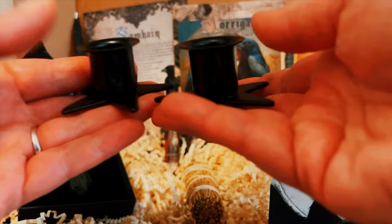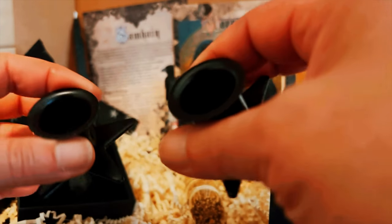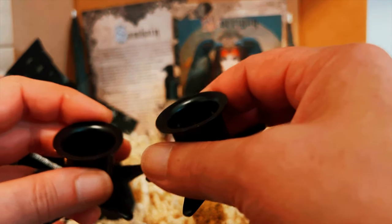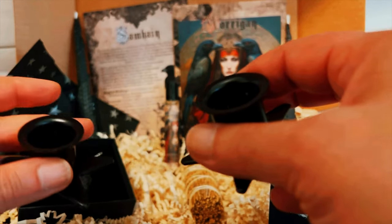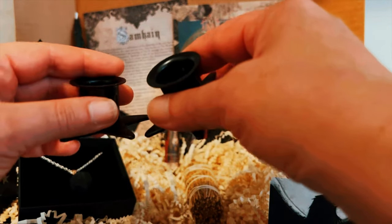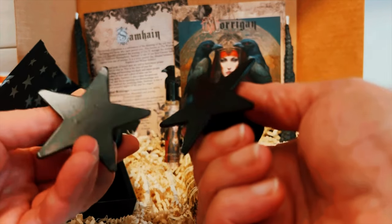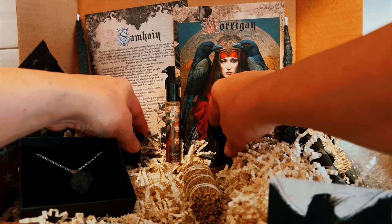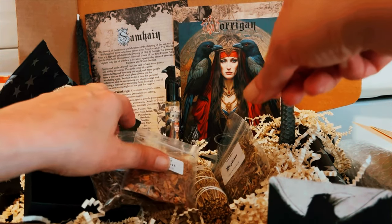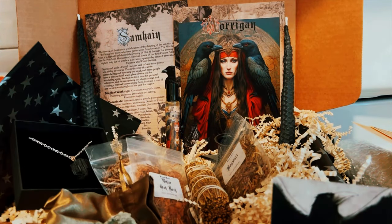Here we have a set of candle holders for our beautiful black candles — this is wonderful. I'm going to put these on my main altar because I have a Hecate altar. I wanted some beautiful stuff for Samhain, so this is beautiful and perfect.